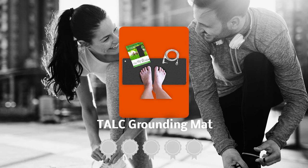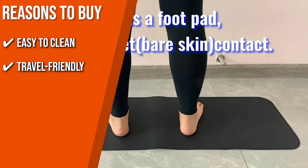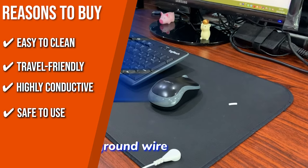The team recommends this purchase based on the following. Easy to clean: simply wash the mat off with a moist cloth and let it air dry before using it to ensure a clean surface. Travel friendly: the mat is small and light, so you can take it with you anywhere and tap into the healing energy of nature whenever. Highly conductive: it is made with premium materials to make sure you get the most out of your connection with Earth's natural energy. Safety use: this product has been tested thoroughly and passed the highest quality standards, and is safe for adults, kids, and pets.